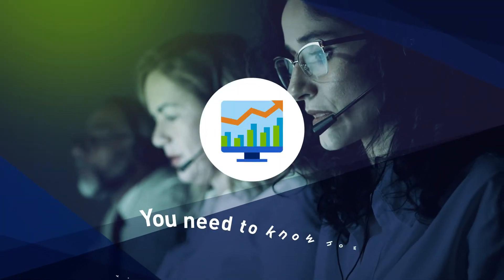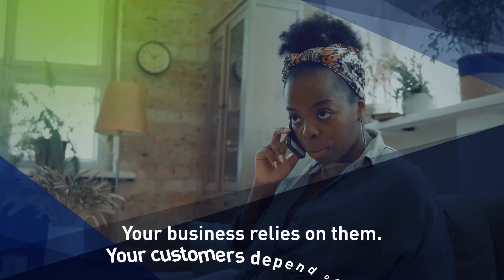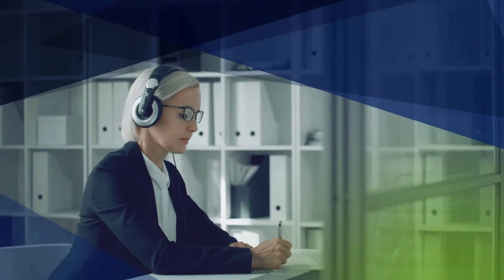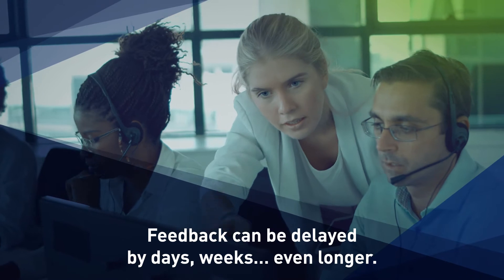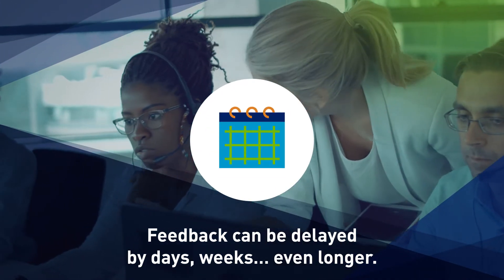As a company with a contact center, you need to know how your agents are performing, no matter where they're located. Your business relies on them. Your customers depend on them. If your contact center uses time-consuming, manual monitoring processes, you are missing critical agent-customer interactions, and feedback to successful agents and those needing more training can be delayed by days, weeks, even longer.